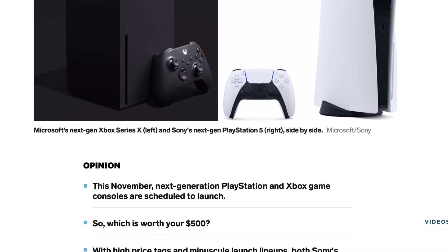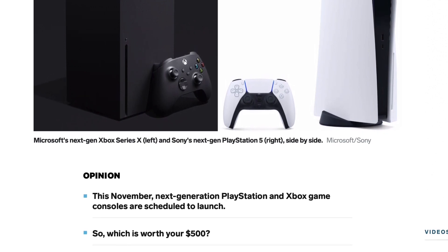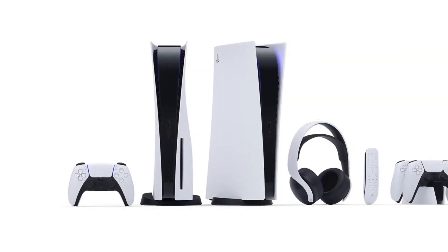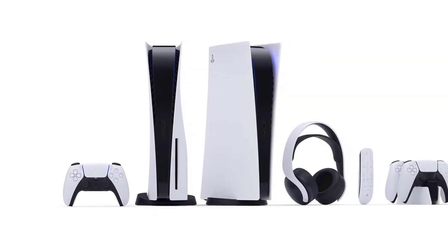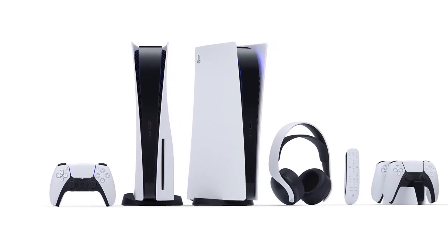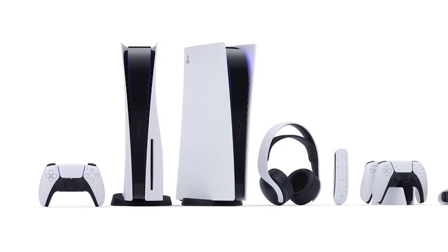But I was able to secure not only the Xbox Series X but also the Xbox Series S on the same day in like a 20-minute period without having to constantly spend hours and hours on the computer. And it was the craziest moment of my life because it didn't take that much time, and I was expecting it to be a crazy process like with the PS5s, but it literally took minutes.